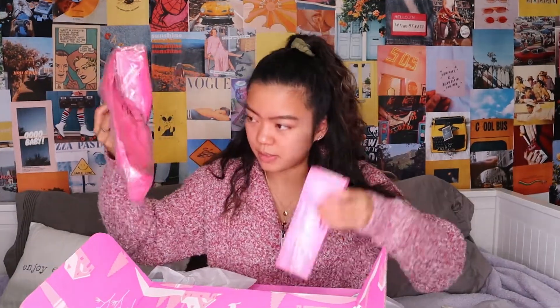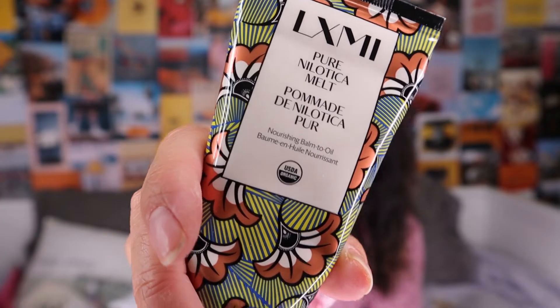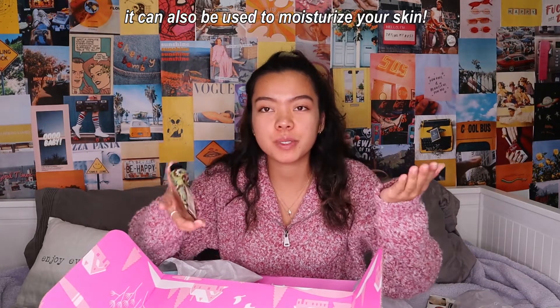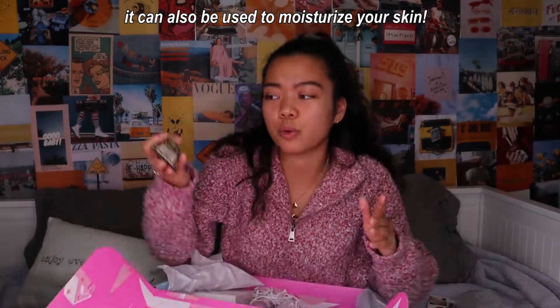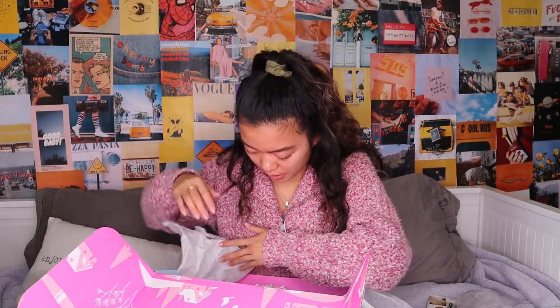Next we have LXMI Pure Nilotica Melt — it's a nourishing balm-to-oil. Wow, that's really smooth. I'm going to use this as a lip balm. Look how big the tube is in comparison to my hand — usually when you buy lip balms they're really tiny and last me like two weeks. The packaging is so cute. I really like this lip balm, I'm going to use it.